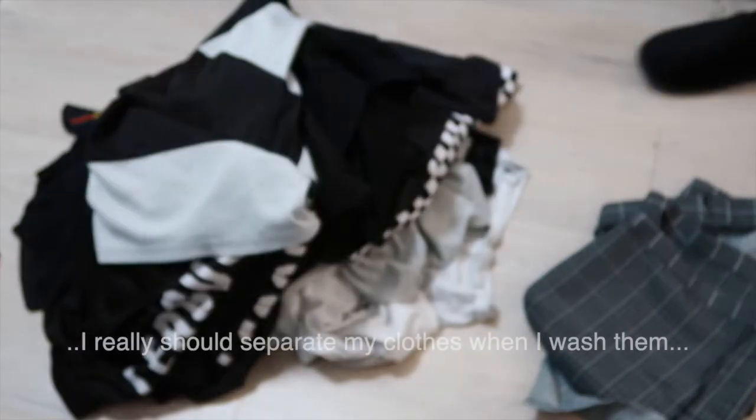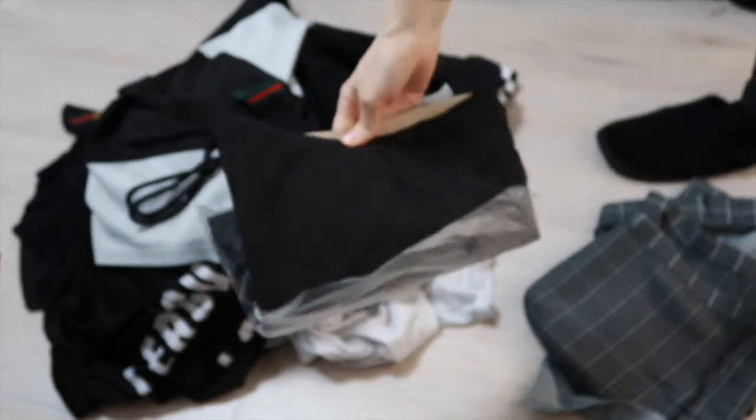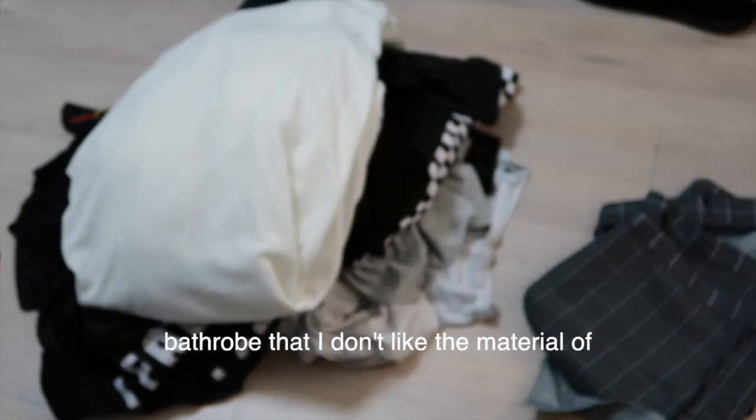These shorts too — I bought them because I wanted to exercise, but as you can see the white part is now gray. I really should separate my clothes when I wash them. There's a random lace or string here. I bought this turtleneck but I didn't like the material — it feels cheap, so goodbye. And a bathrobe that I don't like the material of either.